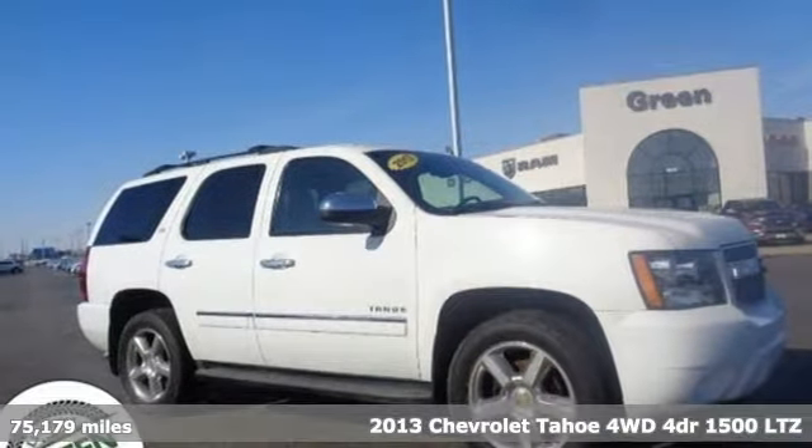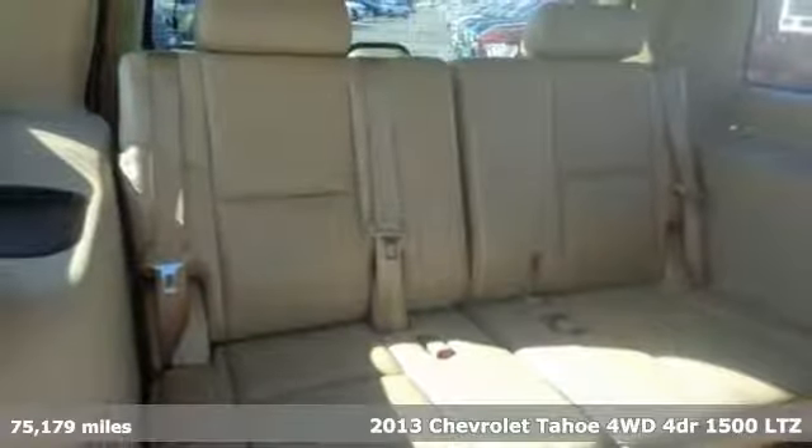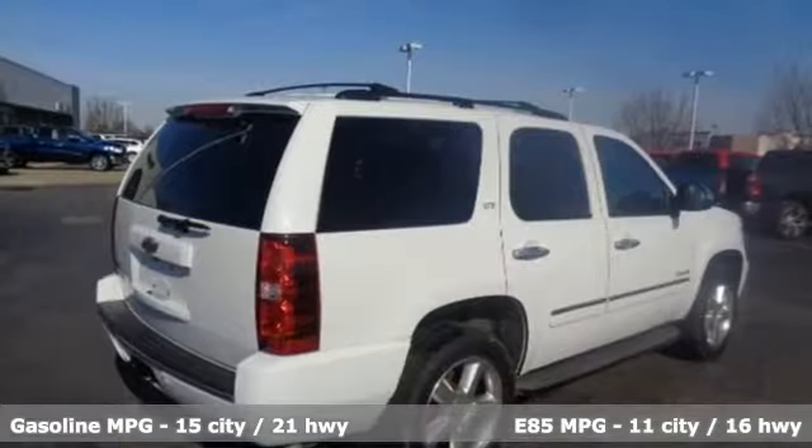Here's a 2013 Chevrolet Tahoe. This award-winning SUV is where premium style and purposeful capability collide. It comes with features you need, and better yet, want.